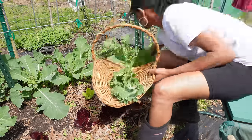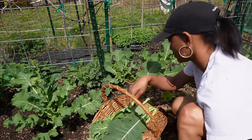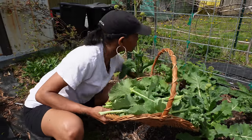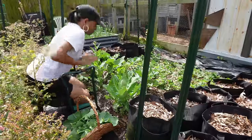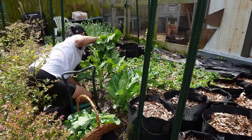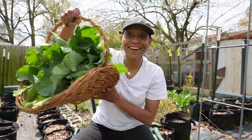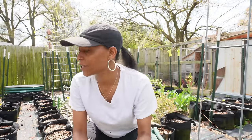We're gonna go ahead and harvest this when she finishes hollering. That's our harvest of greens today. I don't think there's any more.